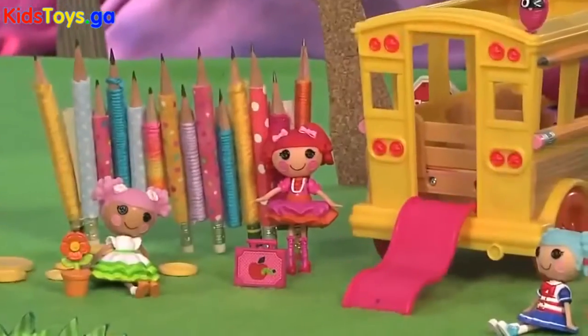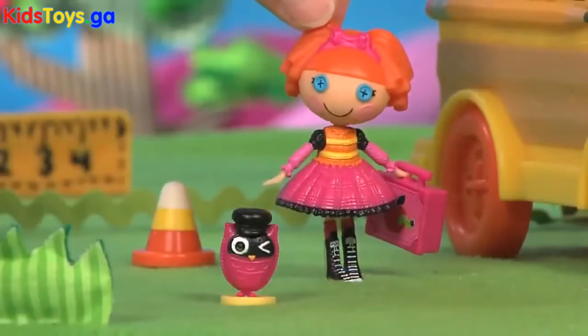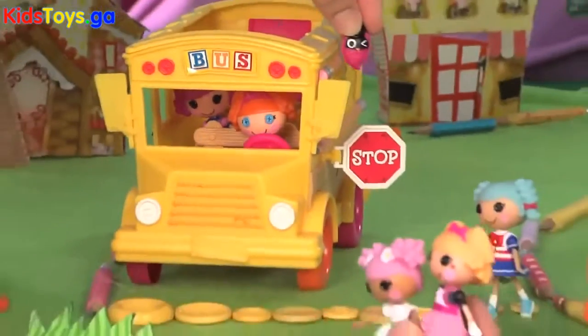This bus has a built-in silly slide — just flip the back door down. Whee! Bee was made from a schoolgirl's uniform, so she's a real smarty pants who always follows the rules. The swing-out stop sign keeps all her Mini La La Loopsie friends safe.